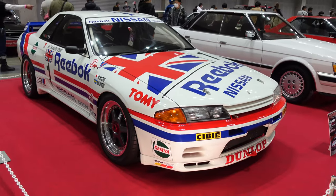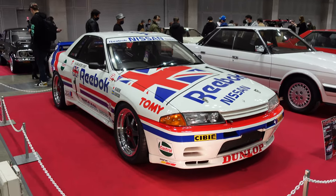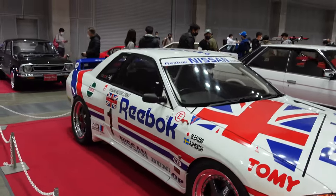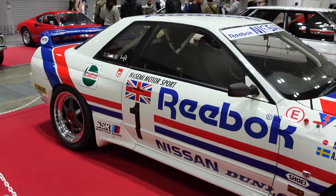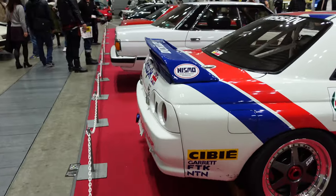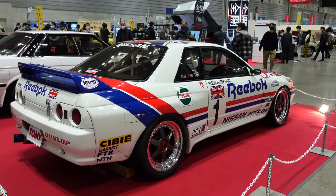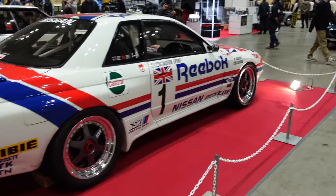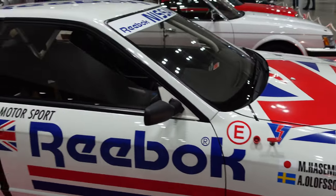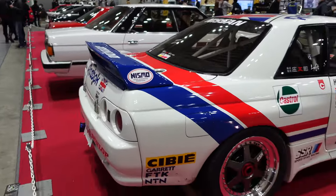Here's my favorite for sure - the Group A R32 GTR. For those who don't know, GTRs today are called 'Godzilla' because of the R32 generation specifically - the Group A cars were really the first ones to race overseas and they just destroyed everything they raced against, so foreigners started calling it Godzilla. The Reebok livery is pretty well known, and this one was also driven by Master Hero Hasemi, a very famous race car driver from Japan who ran his own team, Hasemi Sport. This gets my vote for best in show.